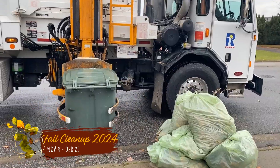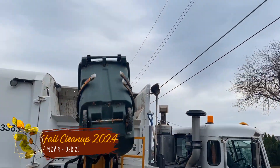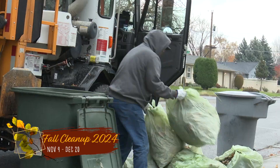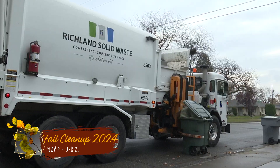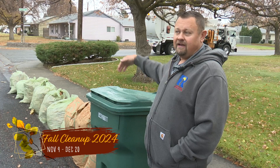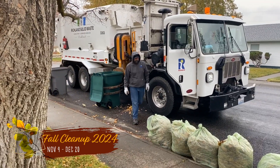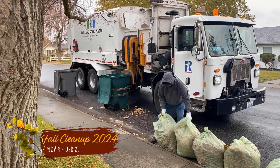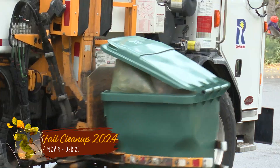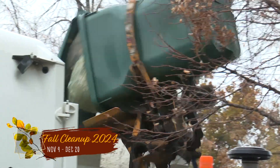This allows the driver to pull up, dump the can, leave the truck, get out, reload the can, and then dump it again. We don't like to see the bags lying down the curb line, because our drivers have to get out and pick up the bags and reload the can repeatedly and dump it into the truck. It makes it way more efficient for them if the bags are in a pile.